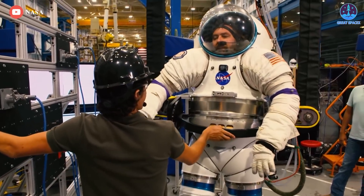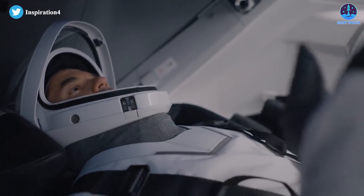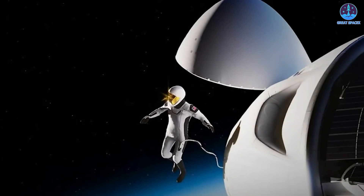Meanwhile, NASA is still struggling with its new spacesuit that has been behind schedule. SpaceX's test must have been a big shock even to them. If all goes well, SpaceX could conduct the first private spacewalk in history in as few as six months from now.